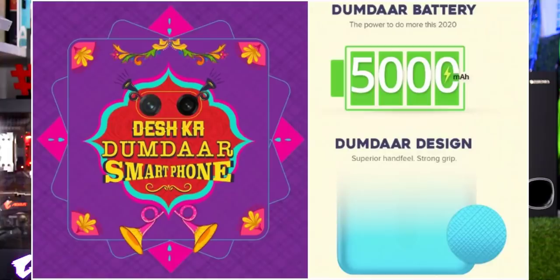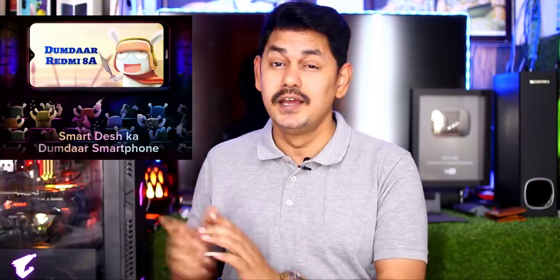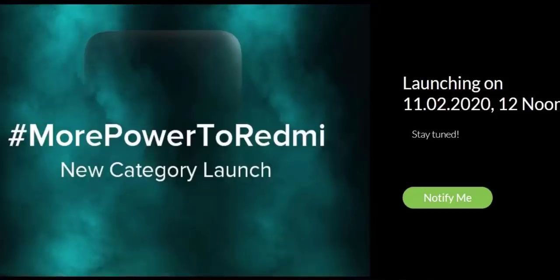We also have Xiaomi releasing products. The Realme X3 has been mentioned. The Redmi series — including Redmi 6A, 7A, 8A, and the upcoming Redmi 9A — and the Redmi Note series are also part of the discussion.